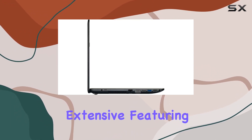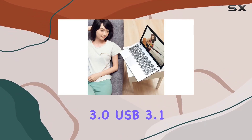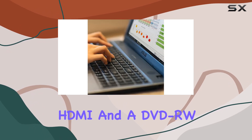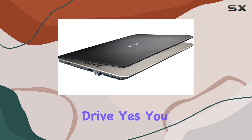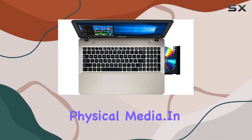Connectivity options are extensive, featuring USB 2.0, USB 3.0, USB 3.1 Type-C Gen 1, RJ45 LAN jack, HDMI, and a DVD-RW drive. Yes, you heard it right — a DVD-RW drive for those who still rely on physical media.